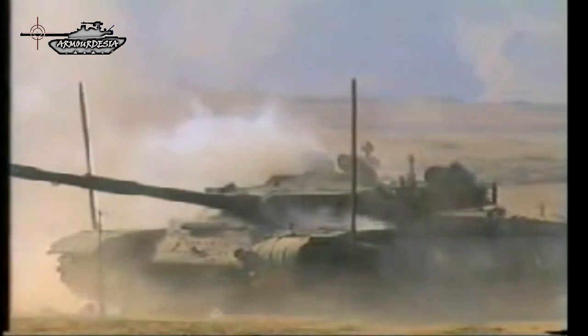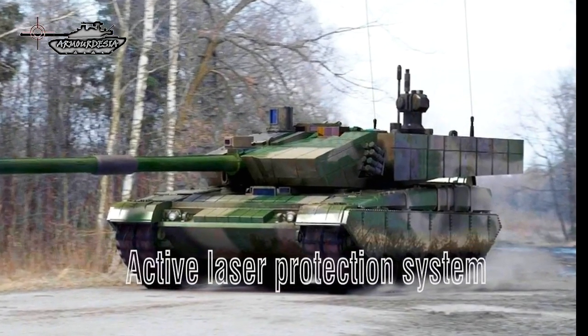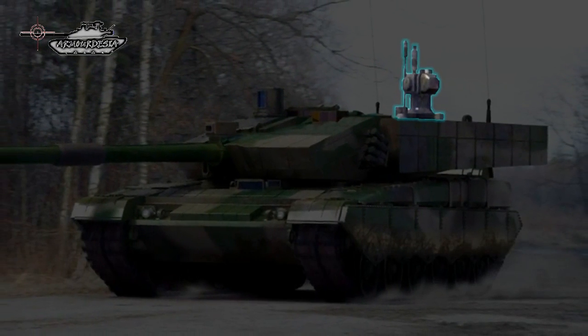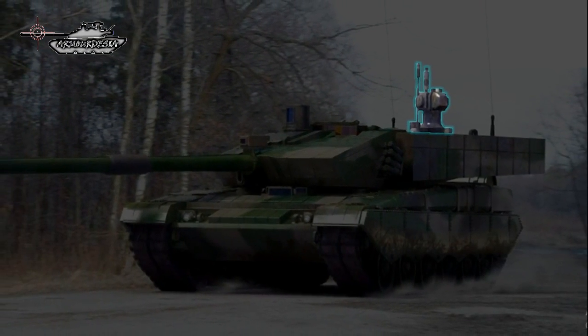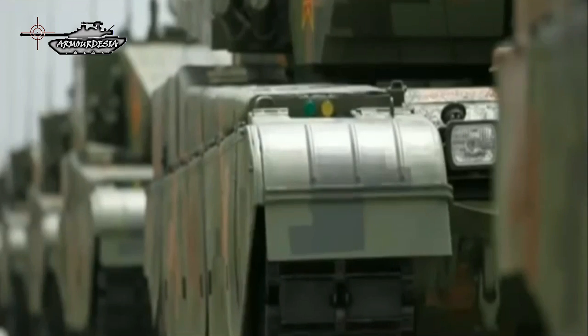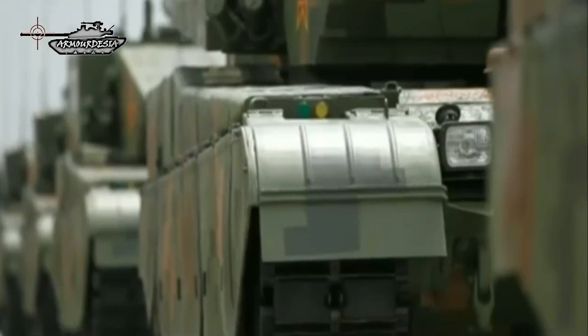The Type 99A2 may mount third-generation Relikt-type ERA plates. It has a nuclear, biological, and chemical protection system, as well as a fire detection and suppression system. The storage baskets on the turret sides and rear are buffer spaces protected by air plates. This main battle tank is fitted with a unique active laser protection system, which uses a high-powered laser to disrupt a missile's laser or infrared guidance signal. It is also used to disable enemy observation optics and damage the eyesight of enemy gunners, and can be used against helicopters.